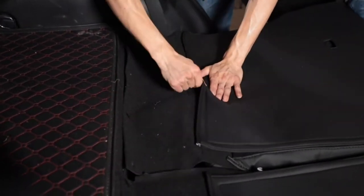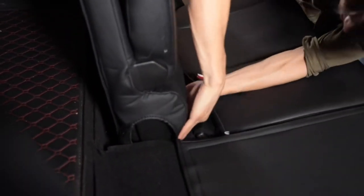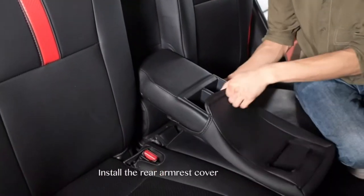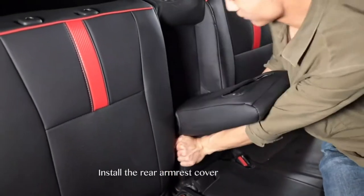The first step is figuring out what type of material will best suit your needs. There are two main types: fabric and leather. Fabric covers can be machine washed or dry cleaned, while leather ones require professional care that could cost more than the initial purchase price depending on where you live.